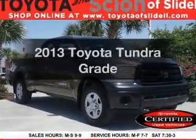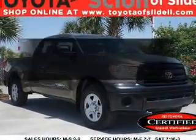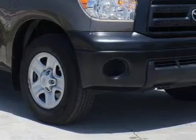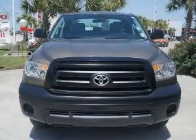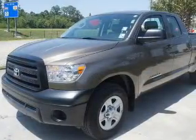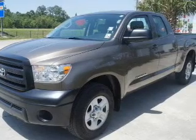Imagine yourself in this 2013 Toyota Tundra. This is the set of wheels you've been looking for. The powertrain includes rear-wheel drive with a powerful eight-cylinder engine connected to a smooth-shifting six-speed automatic transmission. Brake safely with the anti-lock braking system.